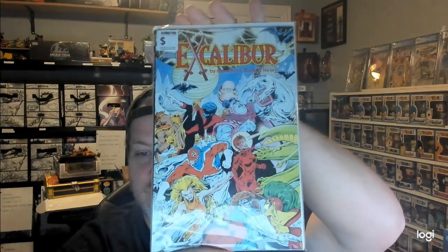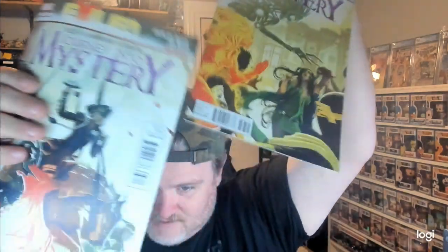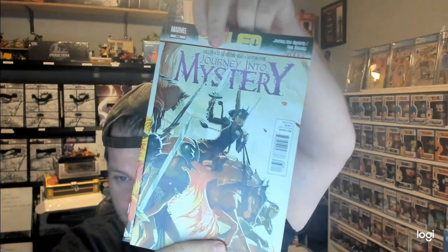First off we have Excalibur. Chris Claremont I know is the writer, so that's pretty cool. It says $3.25 on the side. Next up we have Journey into Mystery #637 and #638 — pretty cool covers — and these are $2.99 each.